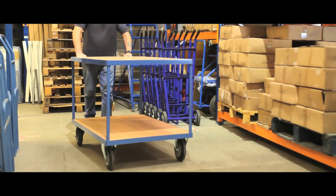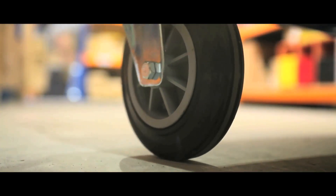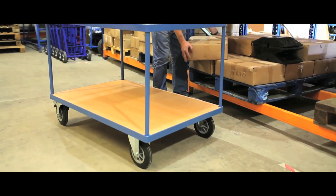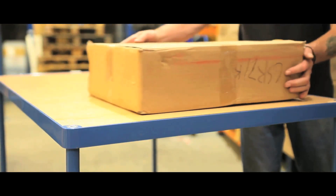Our heavy duty carts with a weight capacity of 500kg glide on 2 swivel and 2 fixed wheels, swivel casters with full brakes and rubber tyres with lock. Available with 2, 3 or 4 shelves.